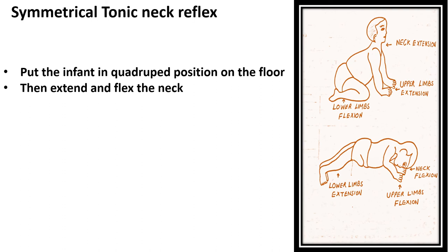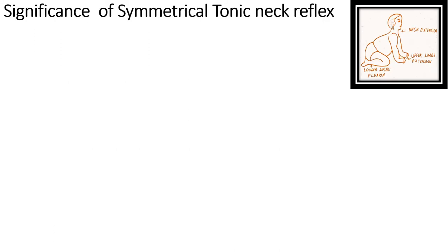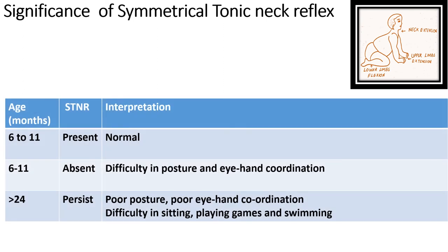In this picture you can see that with neck extension there will be upper limb extension and lower limb flexion. With neck flexion, upper limb flexion and lower limb extension occur. By this way we can elicit the symmetrical tonic neck reflex.